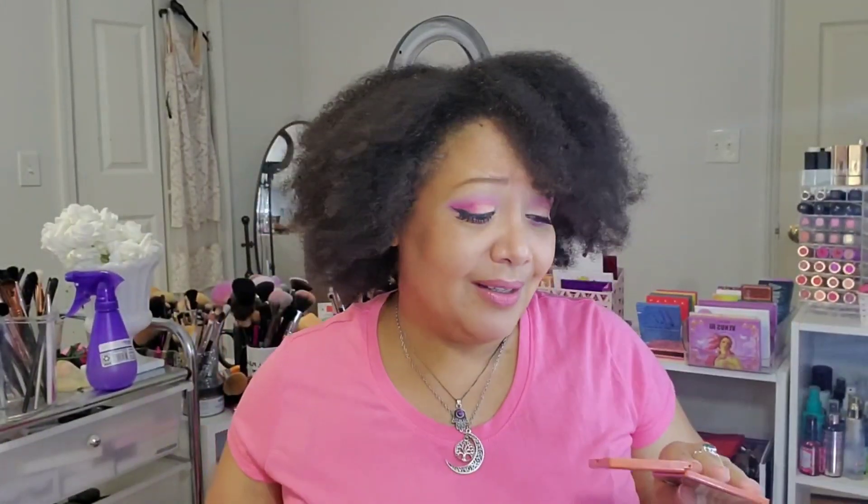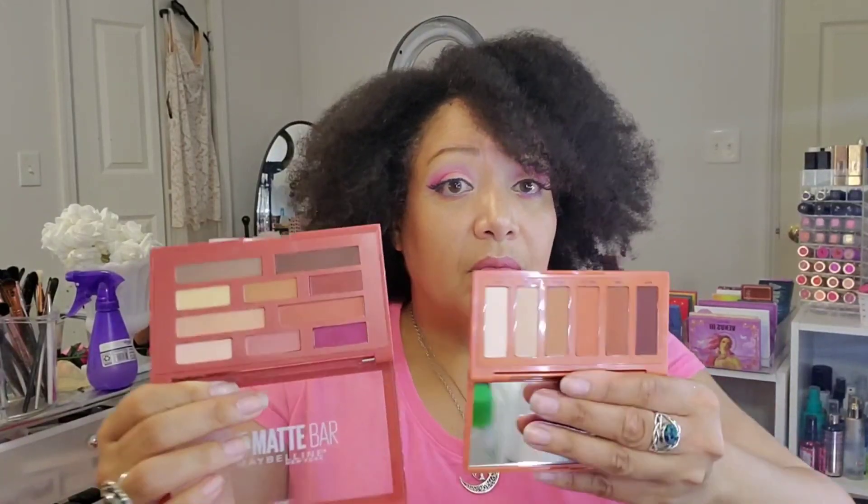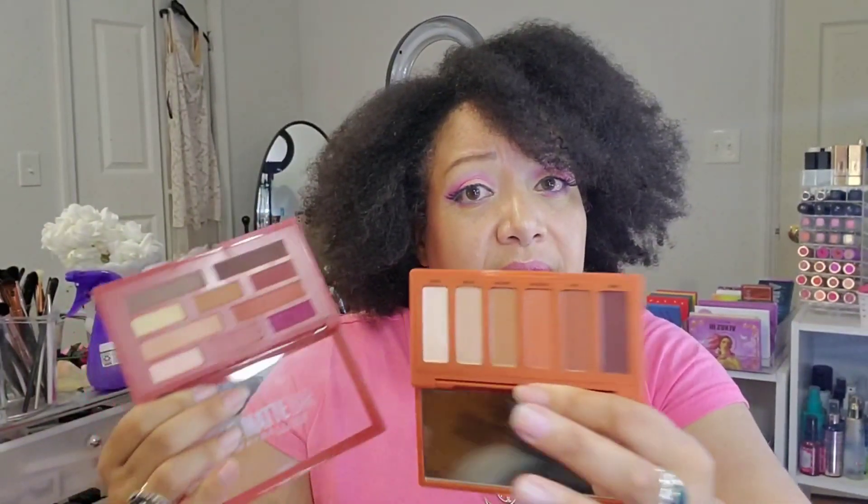Next up — this is the Urban Decay Petite Heat. A lot of people did not want this and I wound up getting it only because it was half price. I was thoroughly disappointed in the colors because quite a few of them are pretty much what was in the original Naked Heat. However, I found this dupe for it: the Maybelline Matte Bar. They are very similar and I do like them. The dark mattes are stunning and the light ones are buildable.